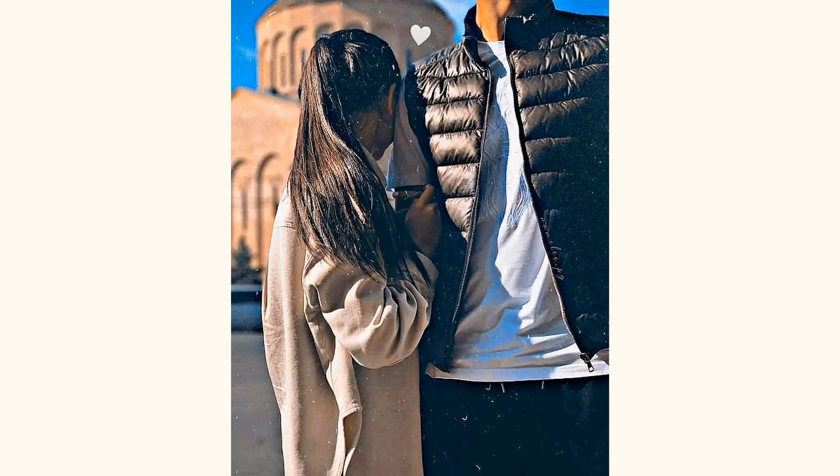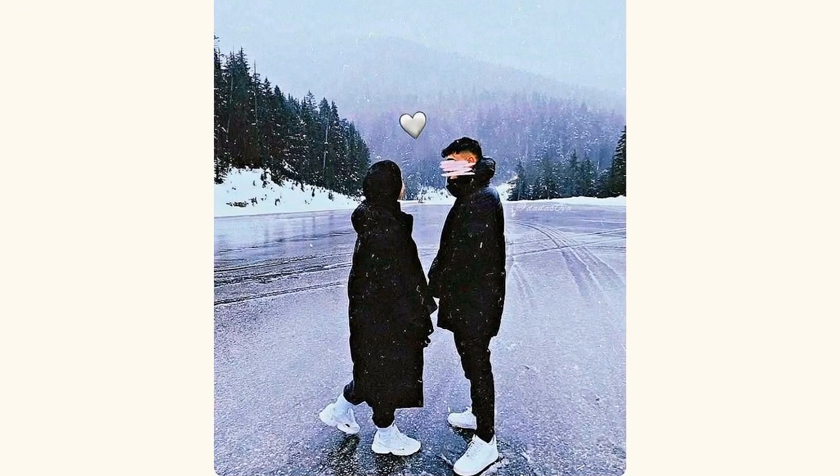Hey guys, welcome back to my channel, The Fashion Talker. Hope you all are going well and doing good in your life. This is a video of beautiful couples, so by this video you can learn how to pose for a beautiful picture if you want to pose as a couple and you don't know how to pose.